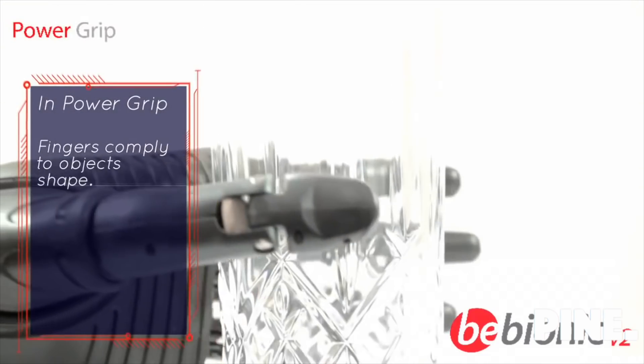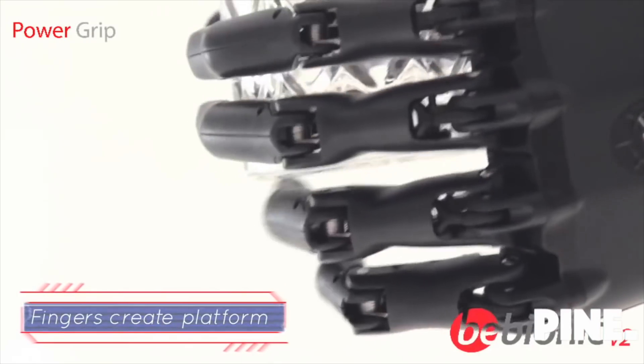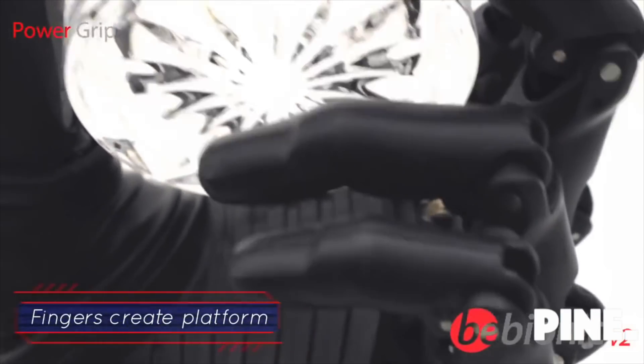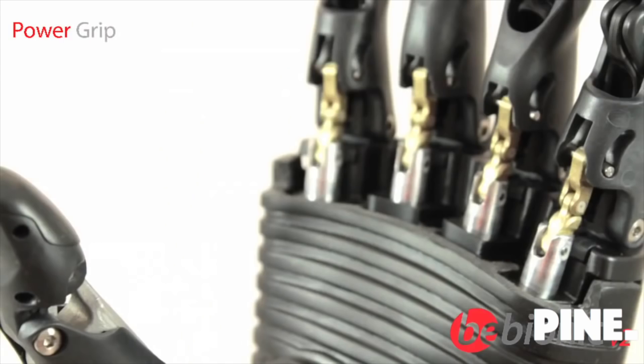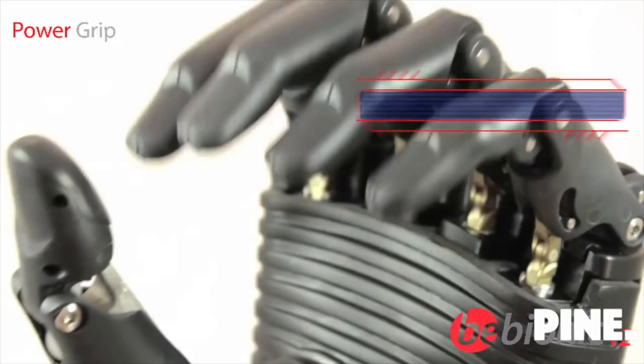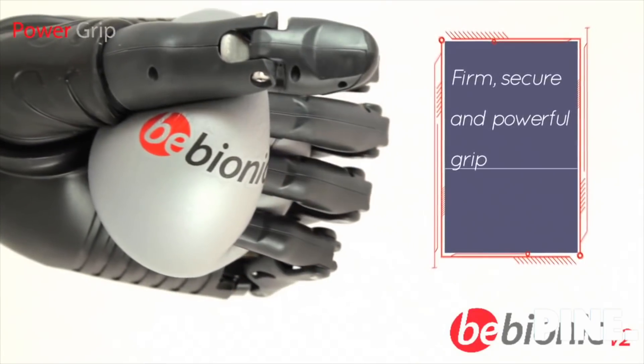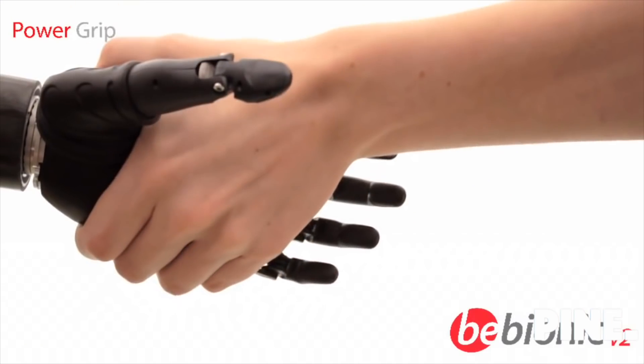The bionic hand offers up to 14 grip patterns for versatility and unrivalled performance. In power grip, all four fingers close with the thumb providing additional grip security. This allows spherical objects to be held securely and also provides a handshake.